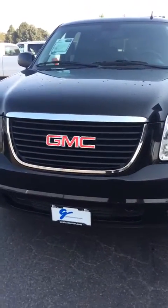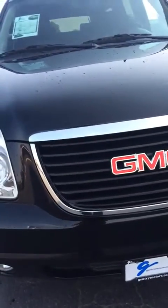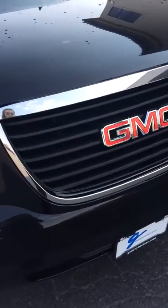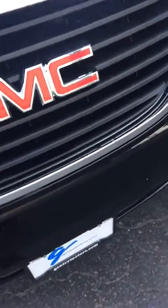This is Alex here with Gentry Ford, taking a walk-around video for you of the 2014 GMC Yukon. There's a small little dent right here in the front bumper.